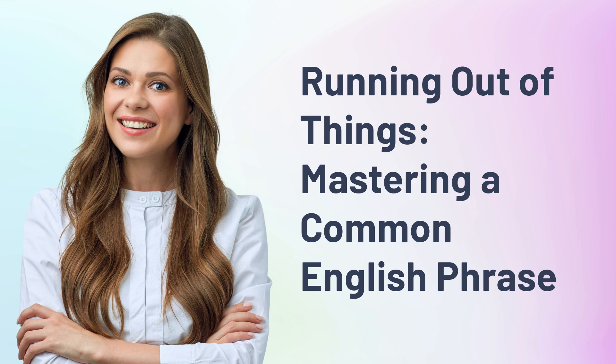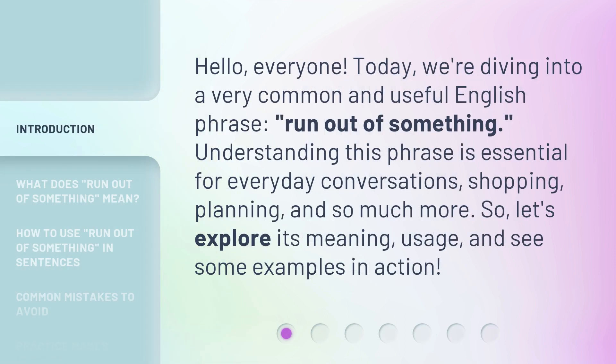Running out of things — mastering a common English phrase. Hello everyone. Today we're diving into a very common and useful English phrase: 'run out of something.' Understanding this phrase is essential for everyday conversations, shopping, planning, and so much more. So let's explore its meaning, usage, and see some examples in action.